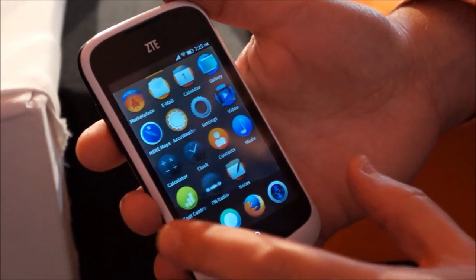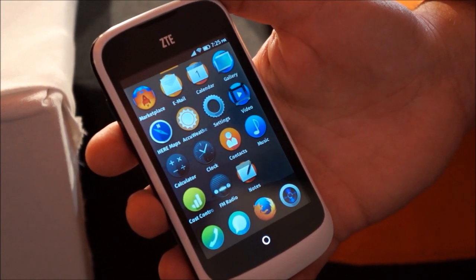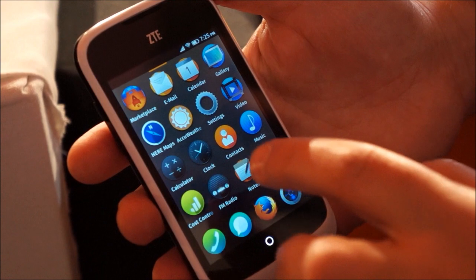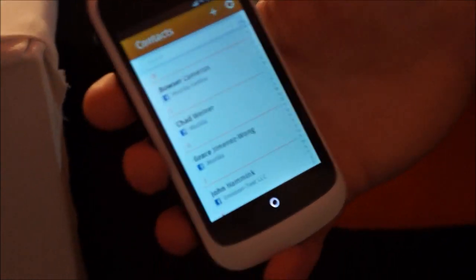This is the main home screen. As you can see, it has a lot of the standard pre-installed apps that you'd expect in a smartphone — email, contacts, and calendar. Some interesting, nice touches, particularly in many of the markets that we're going into.